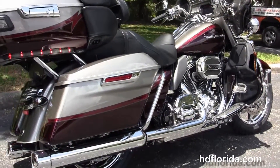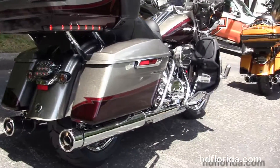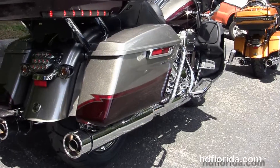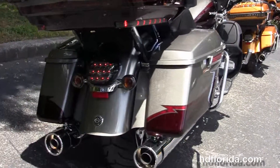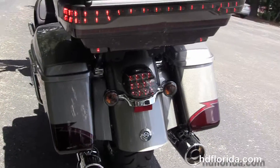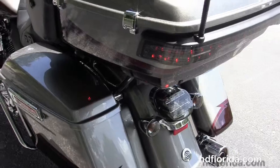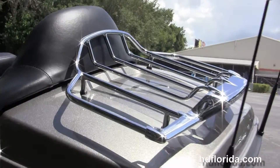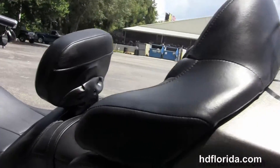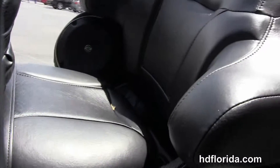It's got the Screaming Eagle high-flow intake, the six-speed transmission, custom full-size rider and passenger CVO floorboards, the chrome saddle bag guards, the one-touch hard-lock saddle bags, LED brake lamp, the king tour pack with a one-touch latch, chrome air wing luggage rack. Inside it's got a secondary 12-volt power supply, and it also comes with a bike cover and a full set of luggage.